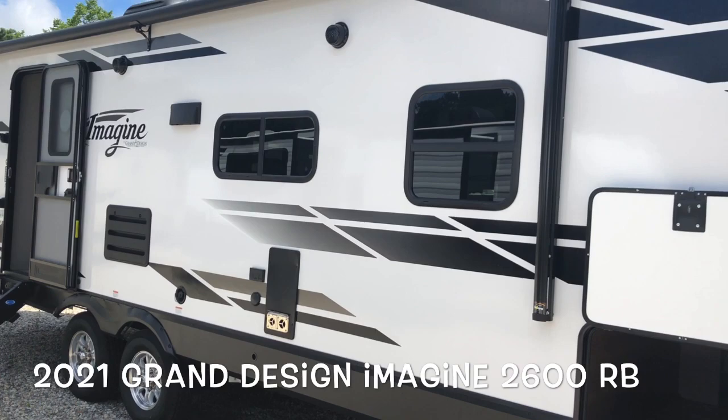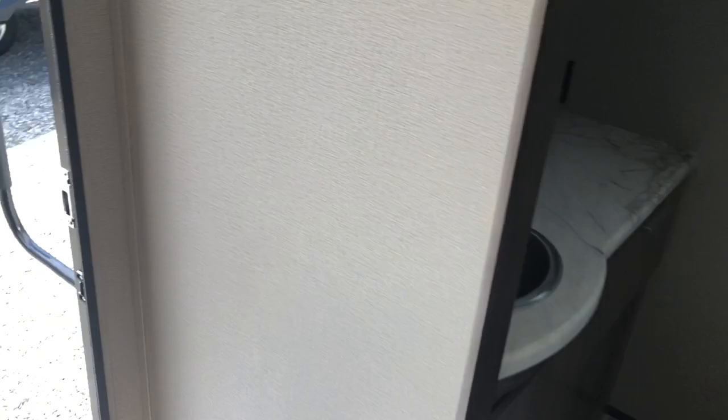As promised — with the slide out in, you do have full access to the fridge. You cannot get into the bedroom, but you have full access to the bathroom. So really the only thing you'd need to open the slide out for would be to get into the master bedroom.